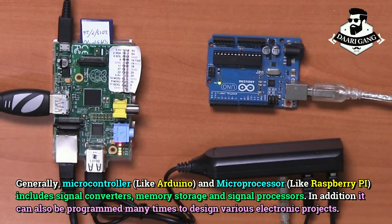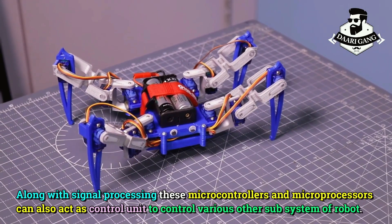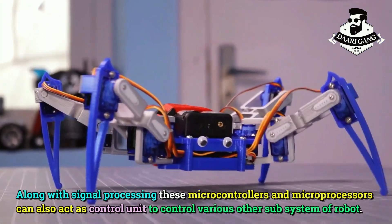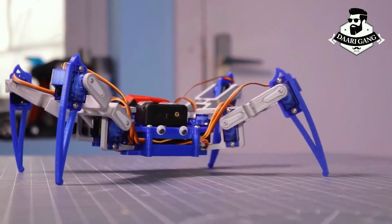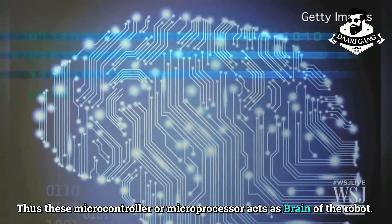In addition, they can also be programmed many times to design various electronic projects. Along with signal processing, these microcontrollers and microprocessors can also act as a control unit to control various other subsystems of a robot. Thus, they act as the brain of the robot.